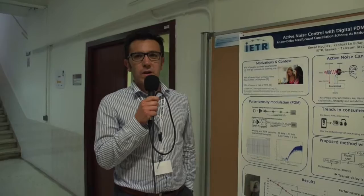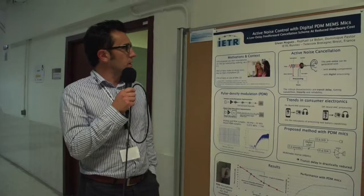Hello, I am Erwan Nog. I work at the IATR FREN and I will introduce my work about active noise control with PDM mics.